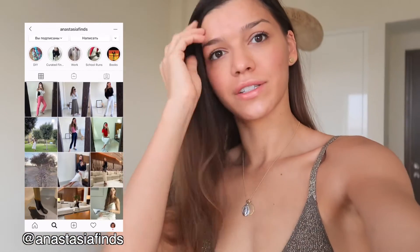Hey guys, it's Anastasia. I wanted to show you my new Zara slip dress. You can get any dress that you have or buy anything that's available on your market, and I'll show you a couple of options of how you can layer this dress for fall and winter.